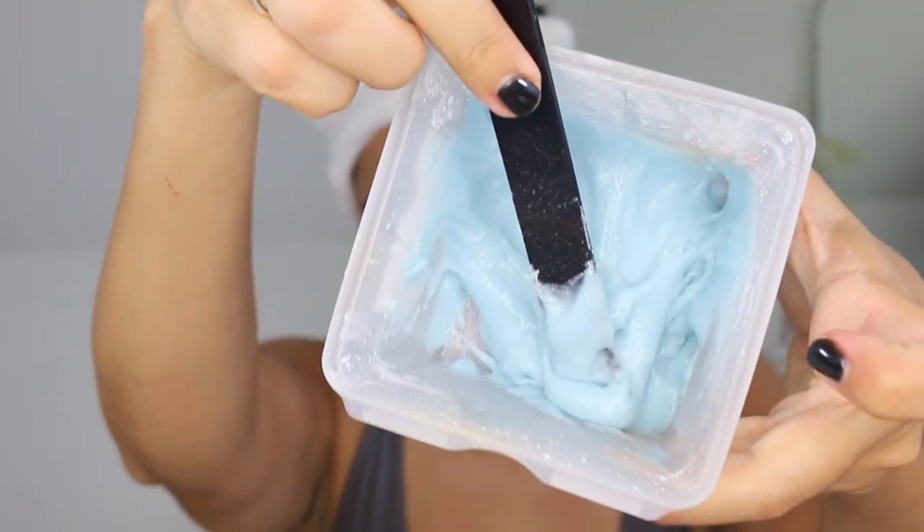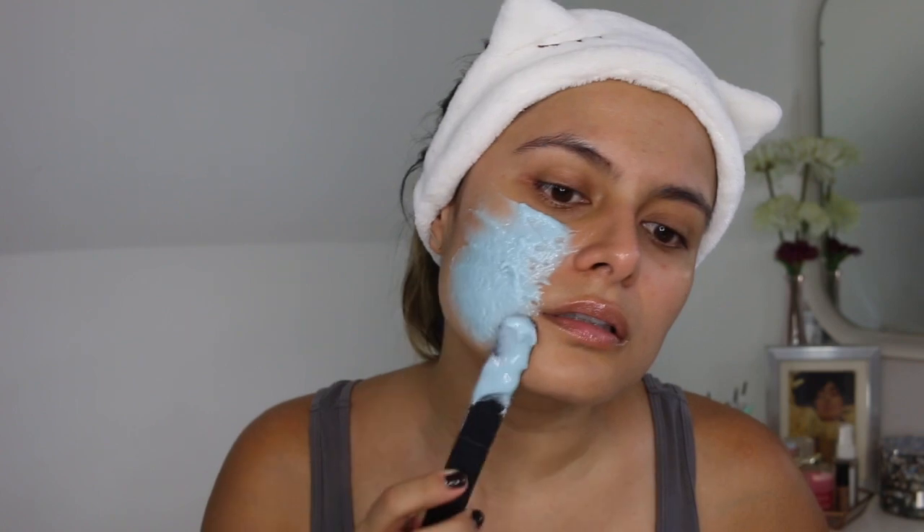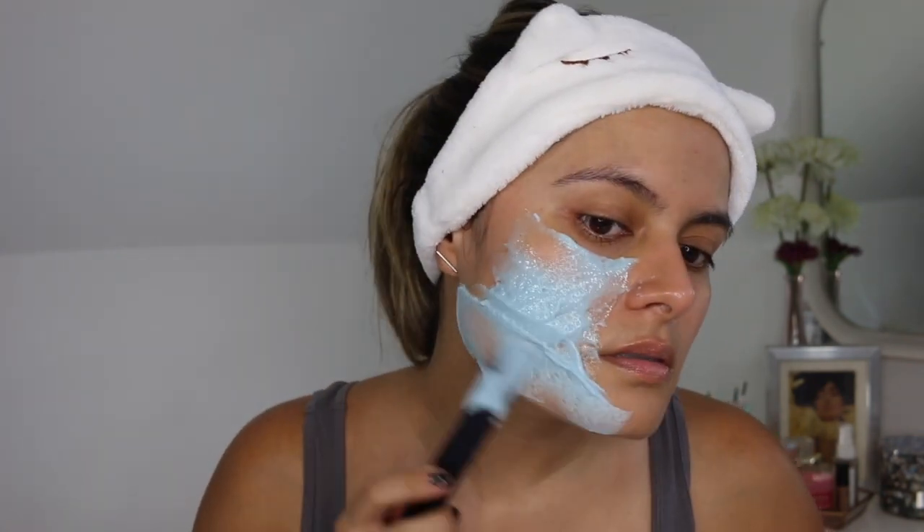Based on my previous experience, I will try to work in sections and avoid the hairline of course. This is what the mix looks like. Oh, this is instantly cooling. I'm gonna try not to talk while I apply.